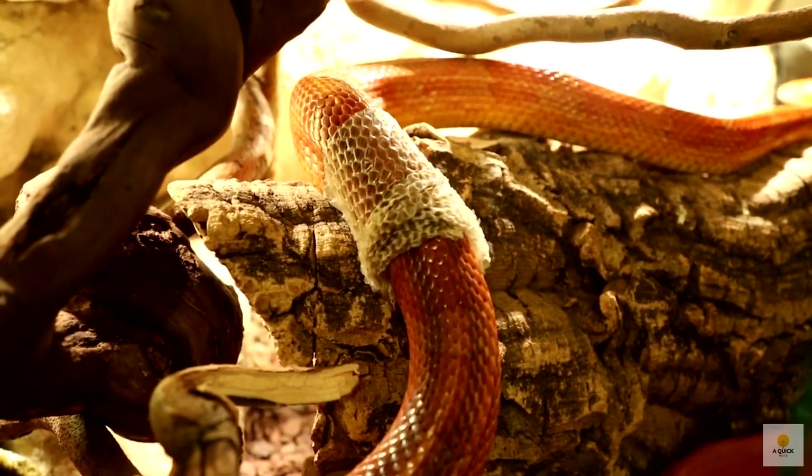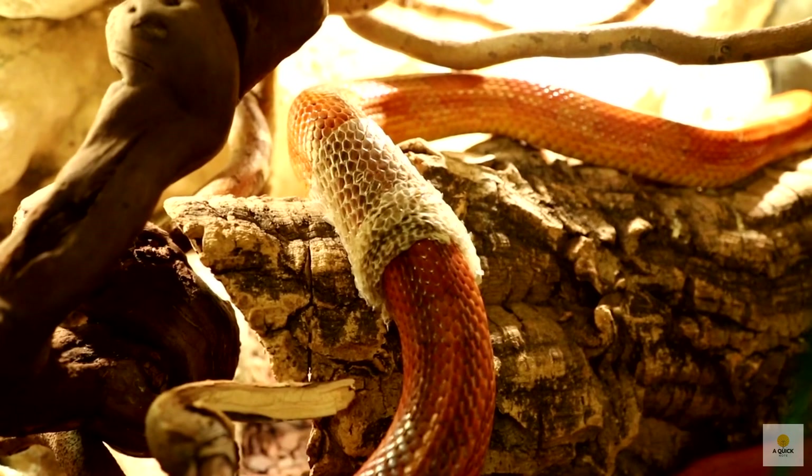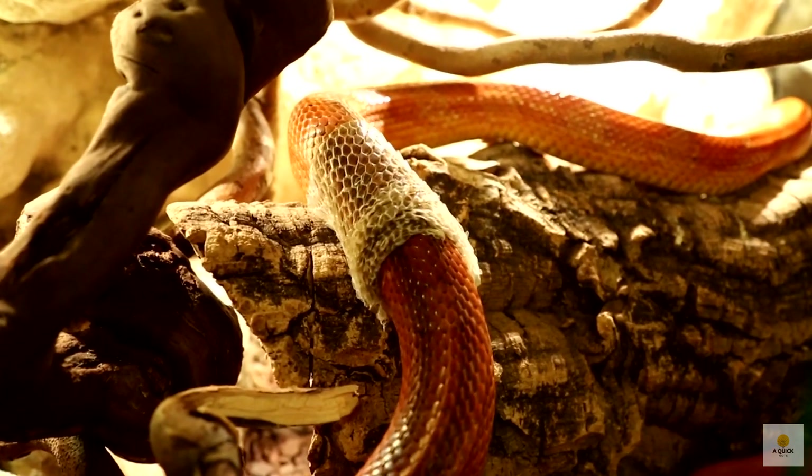But before we dive in, make sure to hit that like button and subscribe for more quick notes on the wonders of the natural world.